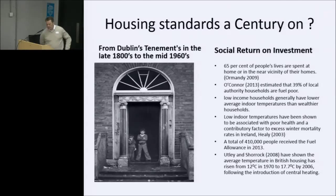What's scary — and we talk about funding for projects — at present a total of 410,000 people in this country received fuel allowances in 2013, and that in itself is something that could be looked at regarding the cost. Ottney and Sharrock from 2008 have shown that the average temperature in British housing has risen from 12°C in 1970 to 17.7°C by 2006 following the introduction of central heating. There might be some people here who remember houses pre-central heating days — it shows you where we've come from.